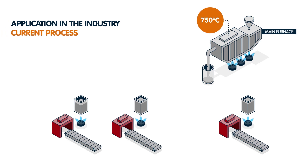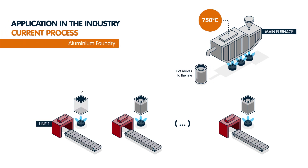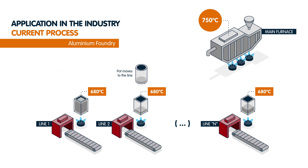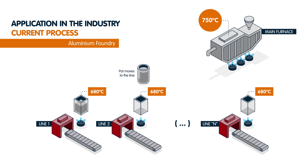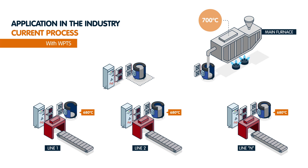Foundries consist of a main furnace and several lines in which pieces are manufactured. Having melted it in the main furnace, the aluminium is poured into a pot, which is transported to feed the crucibles connected to each production line. This traditional system entails notable energy losses and heating large volumes of material several times.